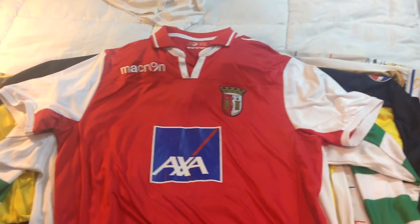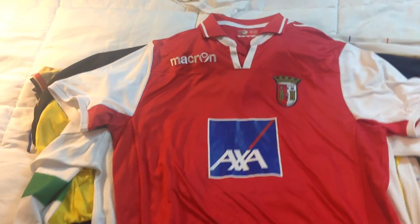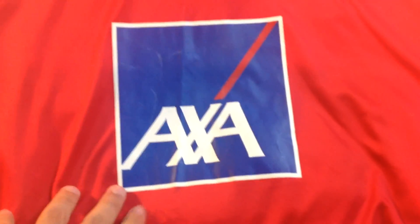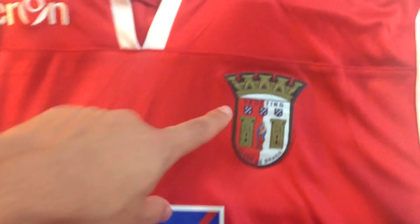Next up is this Sporting Braga jersey from around 2004. It's a pretty classic jersey — not really a lot going on — but the sponsor in the middle gives it a lot of life. It's made by Macron.